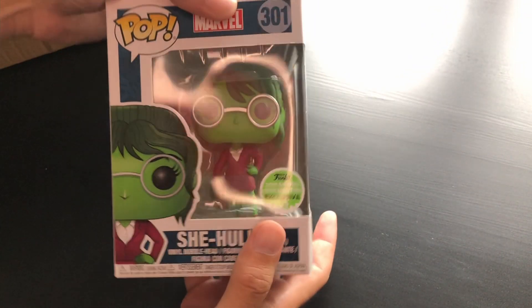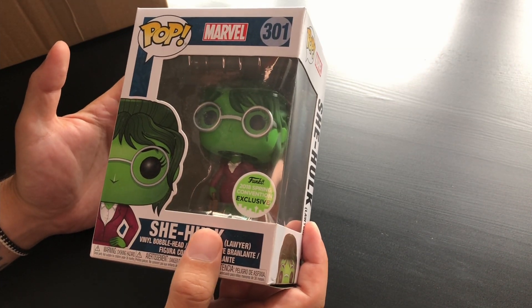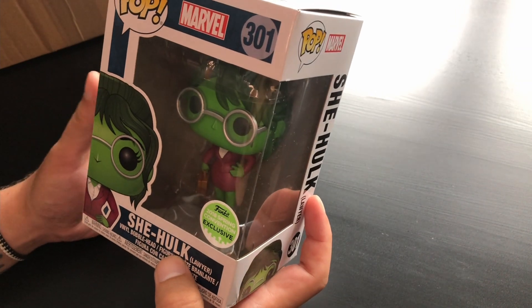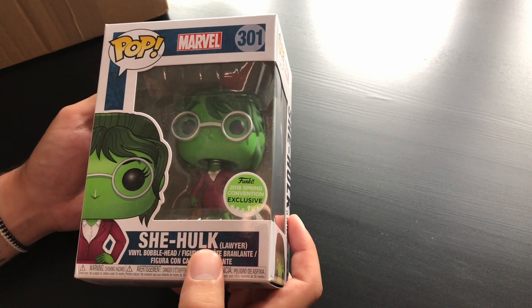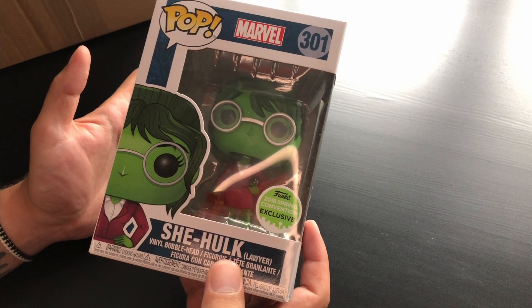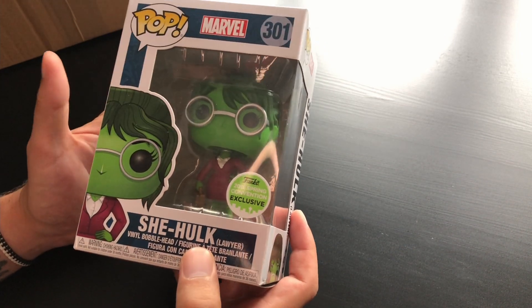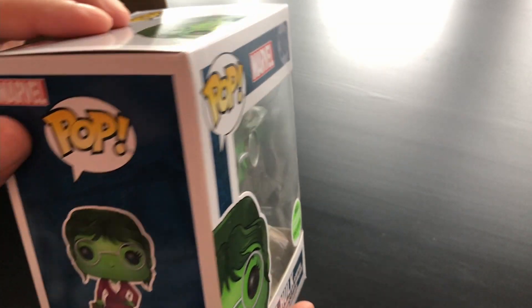Let's start off with one of the special ones. It's She-Hulk from the 2018 Spring Convention exclusive. It depicts She-Hulk as a lawyer, because she is essentially a lawyer — Jennifer, I think her name is. She's a lawyer by profession, and even after becoming She-Hulk she continued doing the job that she had.